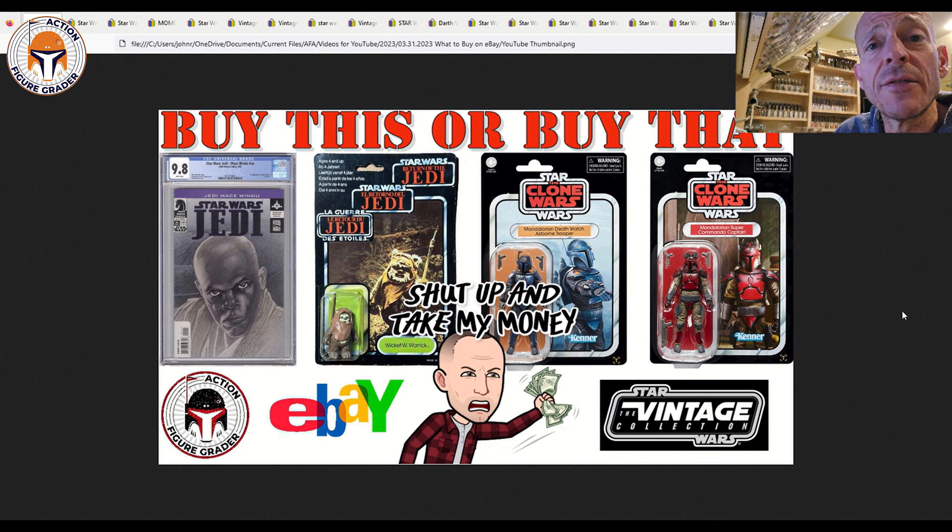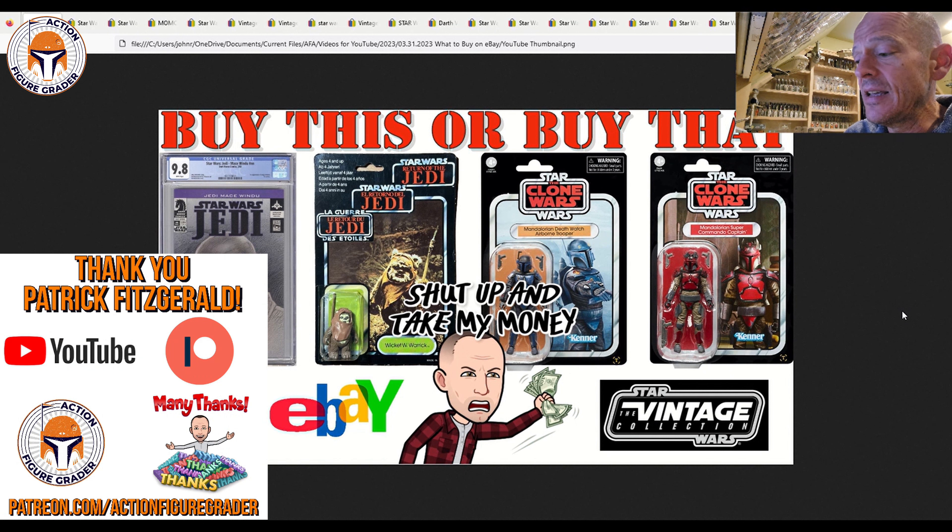What's up YouTube, it's the Action Figure Grader coming back to you with episode 37 of 'What to Buy on eBay.' We've got vintage collections of vintage Star Wars action figures as well as some CGC graded Star Wars comic books. A couple of housekeeping notes first — I want to say thank you to Patrick Fitzgerald, my latest Patreon supporter.